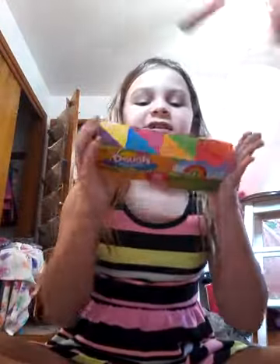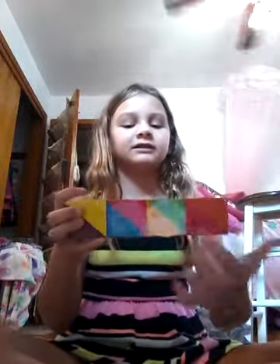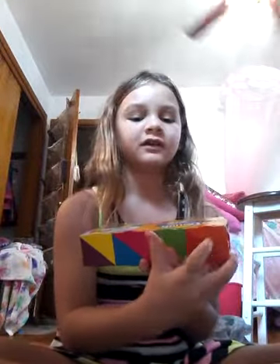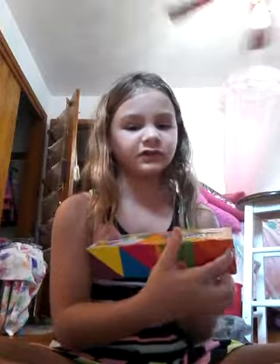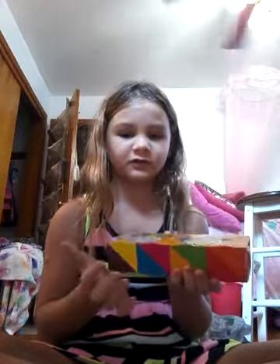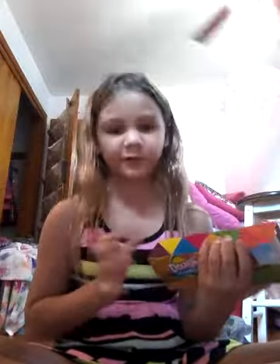Then I got some dough packs. The colors are orange, red, green, yellow, dark yellow, dark pink, dark blue, light yellow, and purple — which is really cool. There are about eight packs.